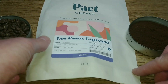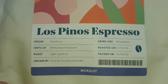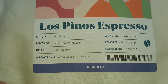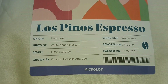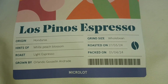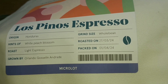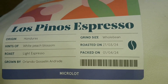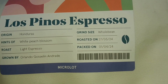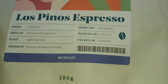Let's take a quick look at the bag. It says directly sourced from farm to cup - Los Pinos Espresso, origin Honduras, hints of white peach blossom. The roast is light espresso, grown by Orlando Gosselin and Drayde. The grind size is whole bean and this one was roasted on the 27th of March 2024 and packed on the 1st of April 2024 - so packed about four days after roasting.